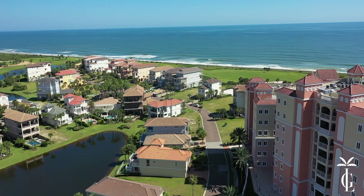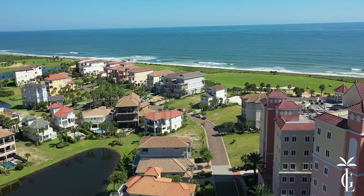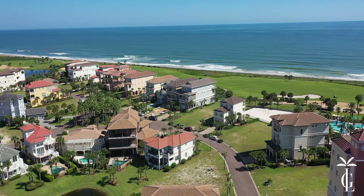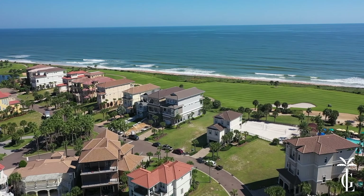Coming up around the corner you're going to see the 18th hole of the oceanfront course. This course was designed by Jack Nicklaus, and there's a second one called the Conservatory Course which is about 10 miles away, designed by Tom Watson — both of which are part of the club.